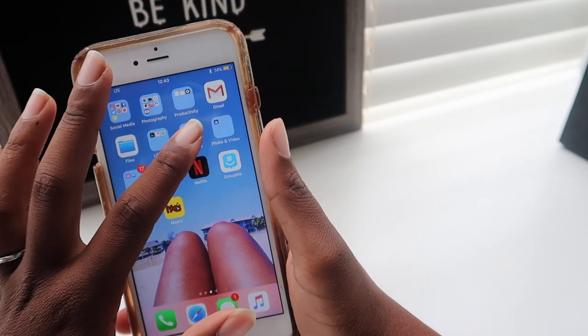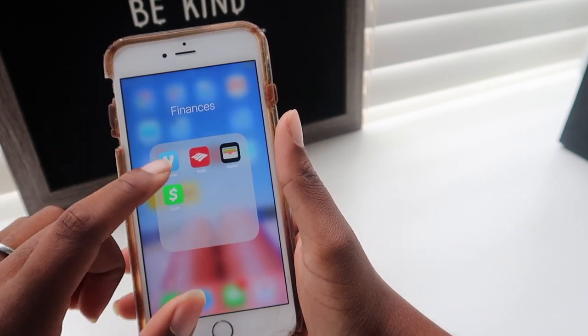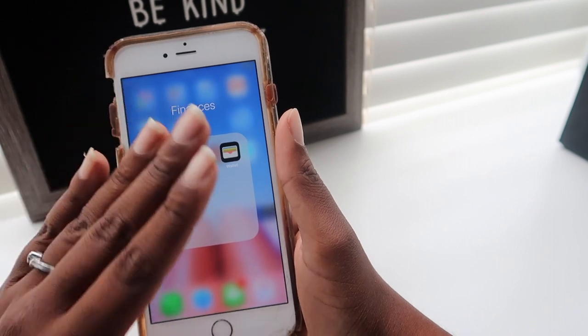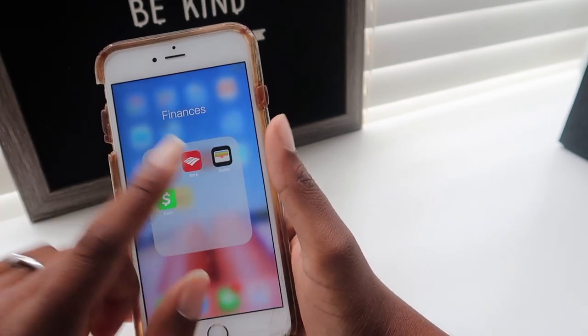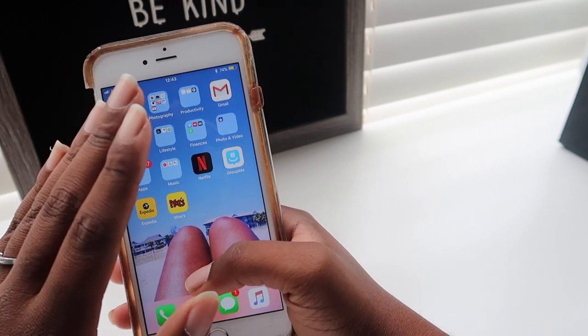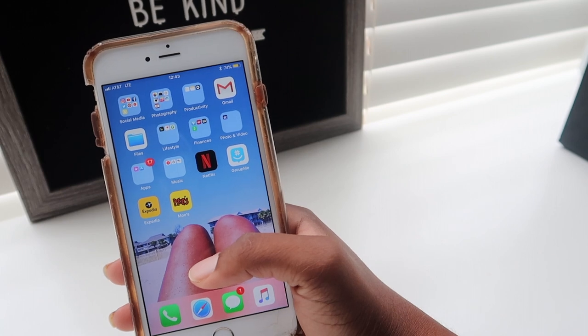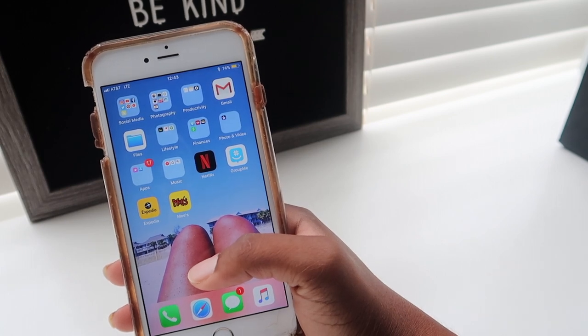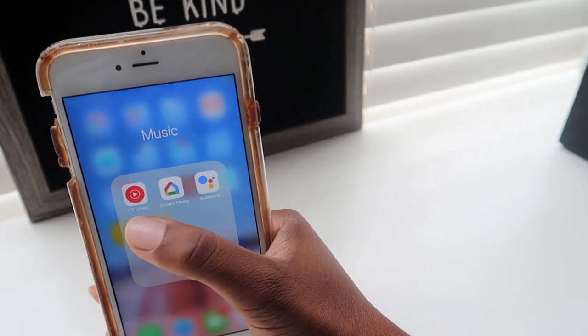For finance, I use Venmo and Cash App sometimes, but I love Venmo. I love my Bank of America app — it's so convenient. I also like the Wallet app so if I forget my wallet I can just use Apple Pay. Apple Pay comes in clutch, you have no idea.